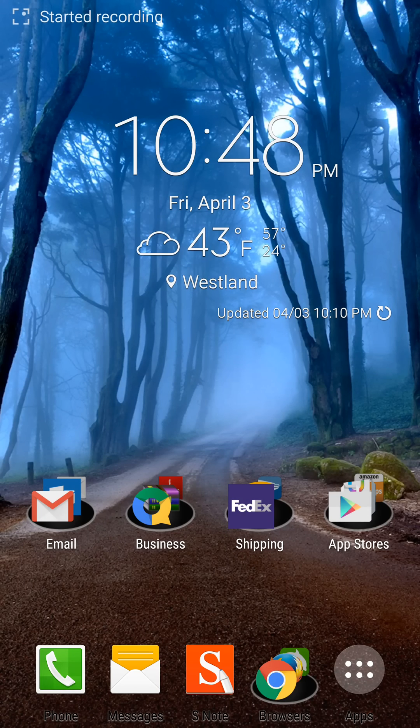Hi folks, it's me again with another one of my videos. The reason why I made this video is because I just upgraded my Verizon Note 4 to the Lollipop OS and I came across some issues.